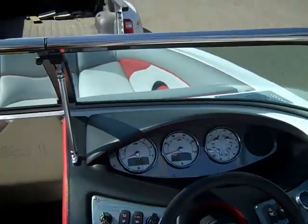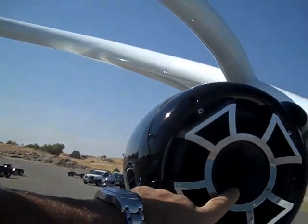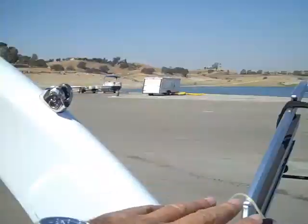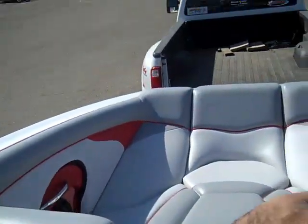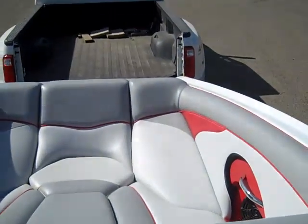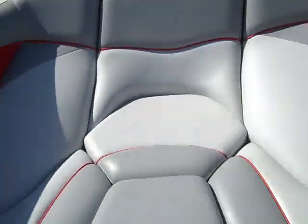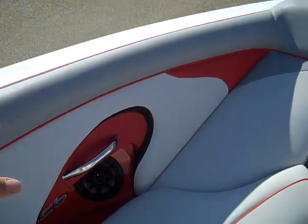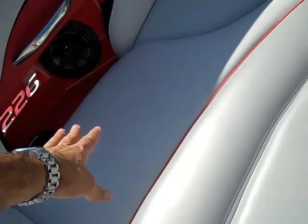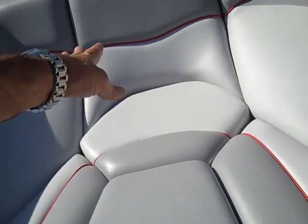Leather wrap dash just like in an automotive car. It comes with all the upgraded sound system — wet sounds, tower speakers with a projection horn, swivel racks, extreme tower, walk-through wind dam, huge pickle fork, front bow seating, kicker speakers with gel-coated fiberglass cup holders and stainless grab handles, optional filler cushion, and an ice chest in the bow with flip-up storage. Awesome package.